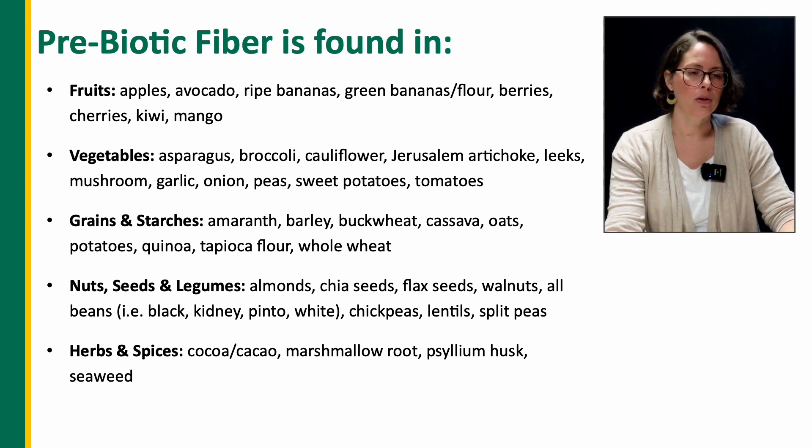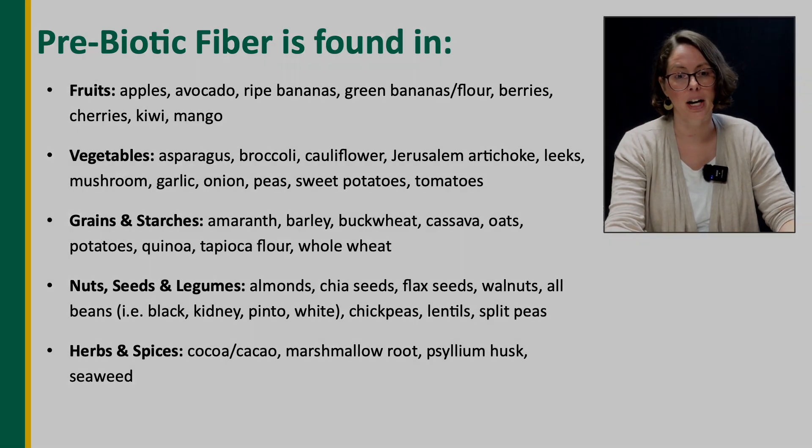Herbs and spices include cocoa, marshmallow root, psyllium husk, and seaweed. In the herbs and spices section, marshmallow root and psyllium are more typically used as supplements, so ask your doctor or dietician if these would be appropriate for your child.